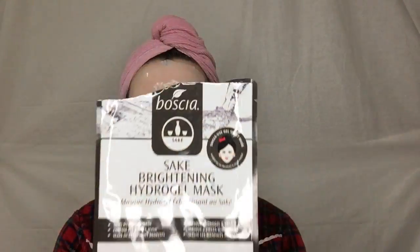It's the Boshé Stake Brightening Hydrogel Mask — 100% Hydrogel Mask, Custom Fit Two-Piece Mask. It seals in treatment benefits, brightens, firms, and hydrates. Guys, if you have not tried this mask, try it. It is absolutely amazing.